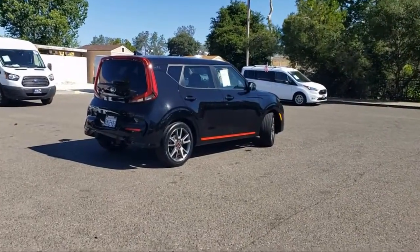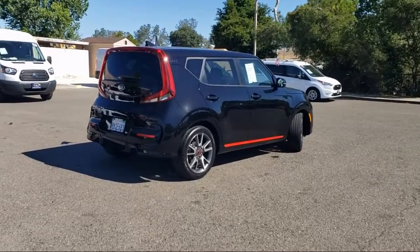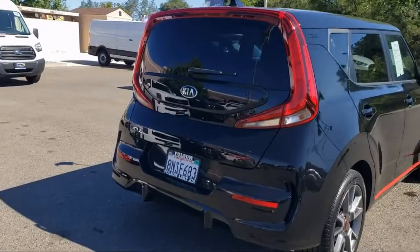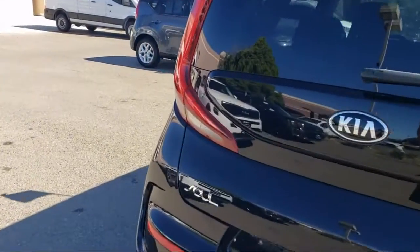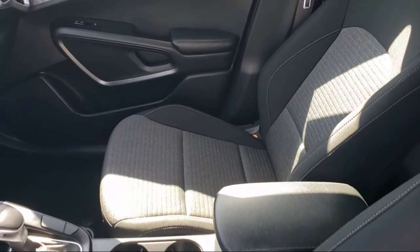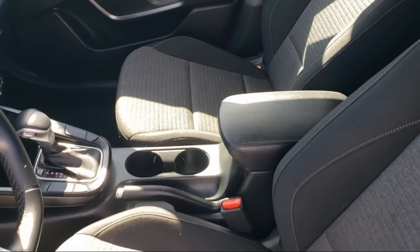Every certified pre-owned Ford vehicle is given a rigorous 172-point inspection by Ford factory trained technicians, and every certified pre-owned Ford vehicle is backed by Ford with a 7-year, 100,000-mile powertrain warranty coverage from the original purchase date.